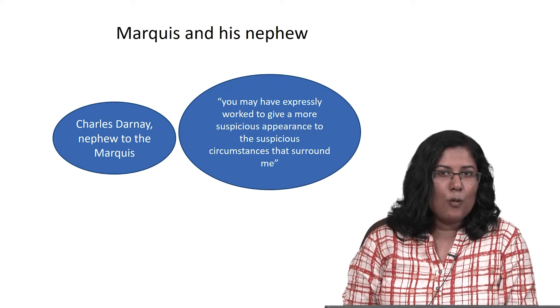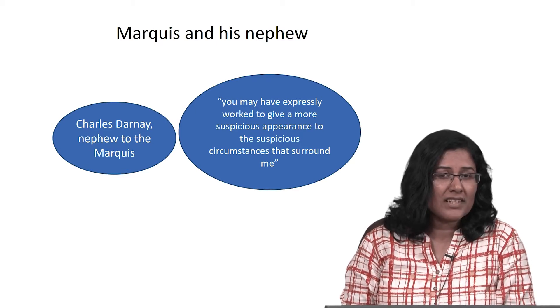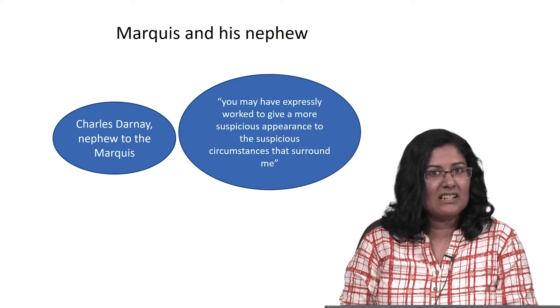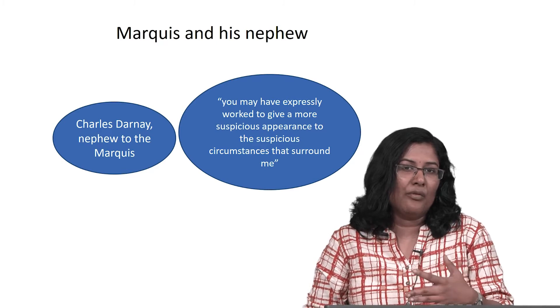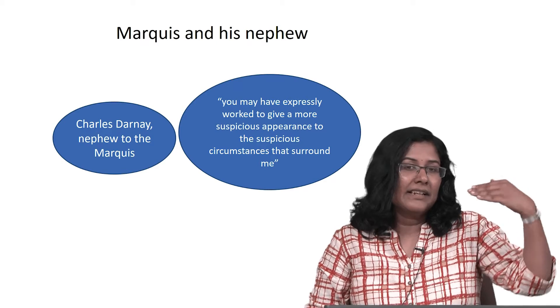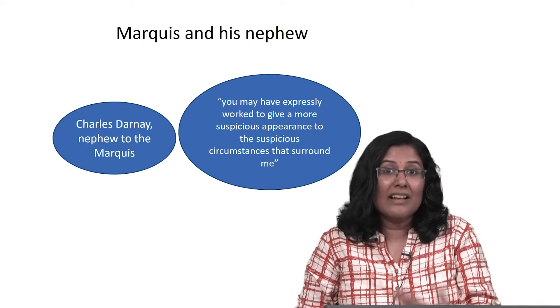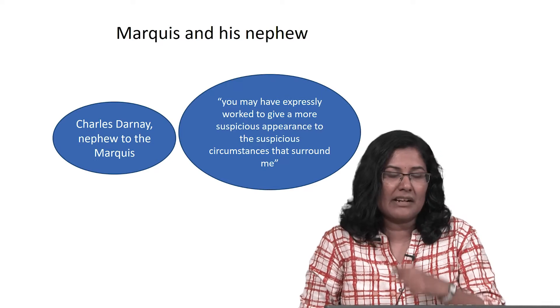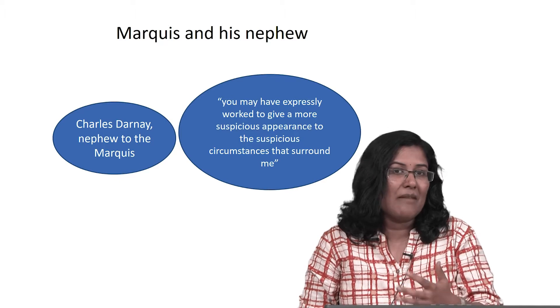Let us see who is visiting this particular home of the Marquis. First-time readers of the novel will be shocked to see that Charles Darnay is the nephew of the Marquis Evremonde — the man who is very cruel and harsh, the man who recently killed a child by running his carriage over that little life. We are surprised to see the relationship between Darnay and the Marquis, and Charles Darnay is not very happy with his uncle.